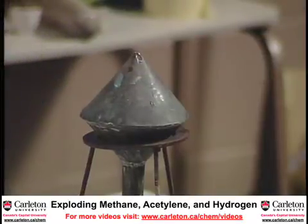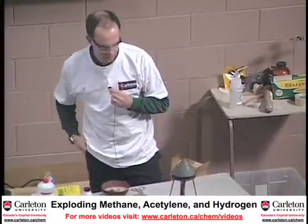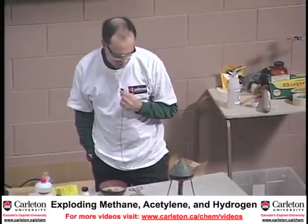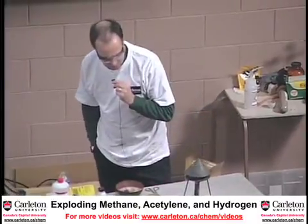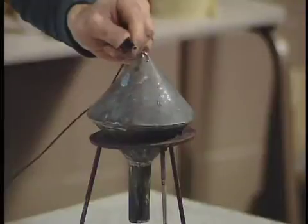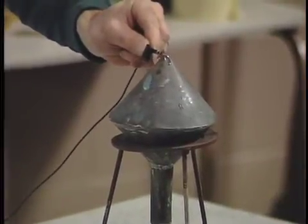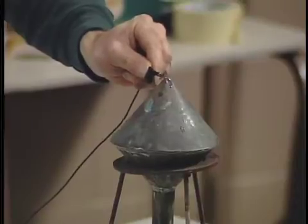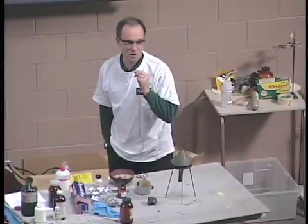So you have to sort of lean forward in your seat and cup your ears like this so you can hear it properly. It does actually make an interesting sound. It hasn't started yet, but it will as that flame dies down. Sounds kind of like a bomb coming down, doesn't it? We call this the hydrogen bomb.